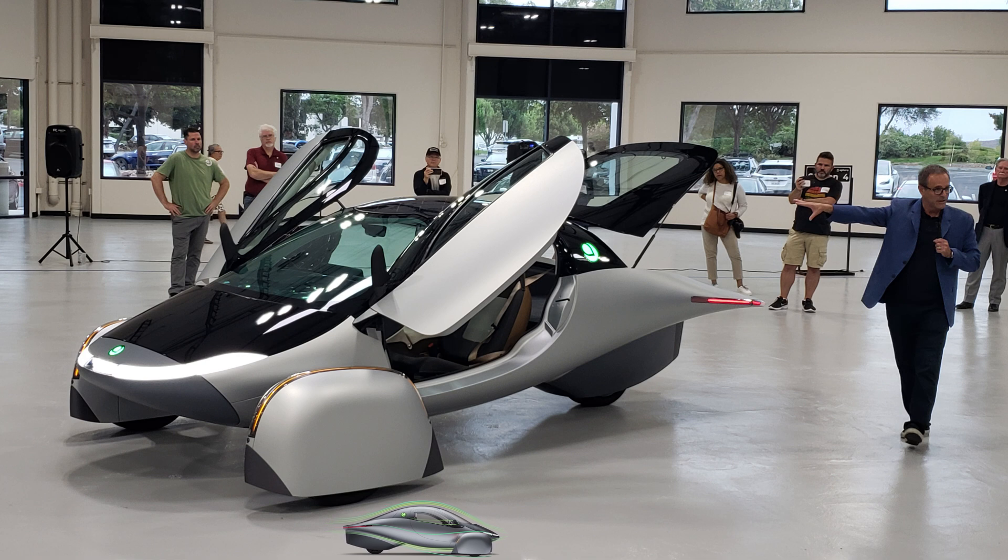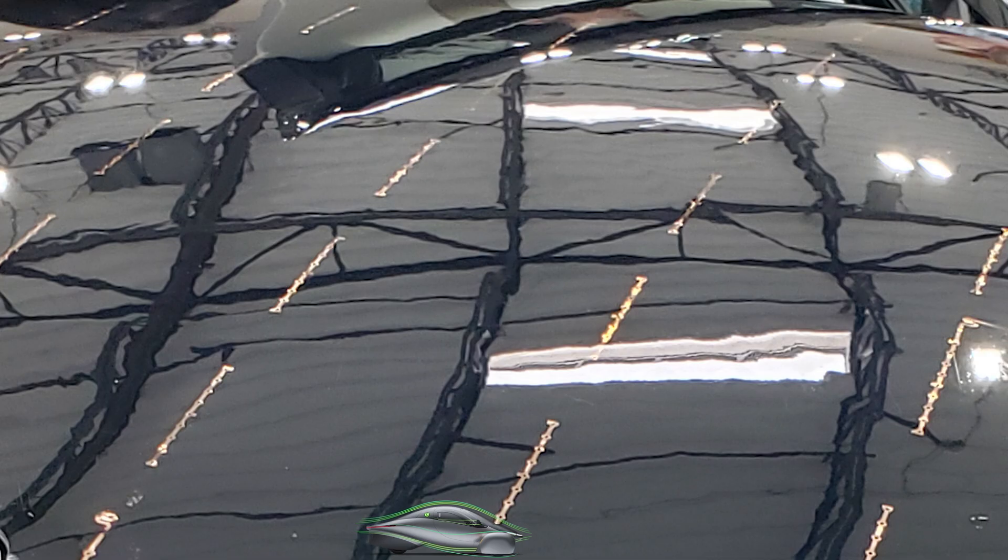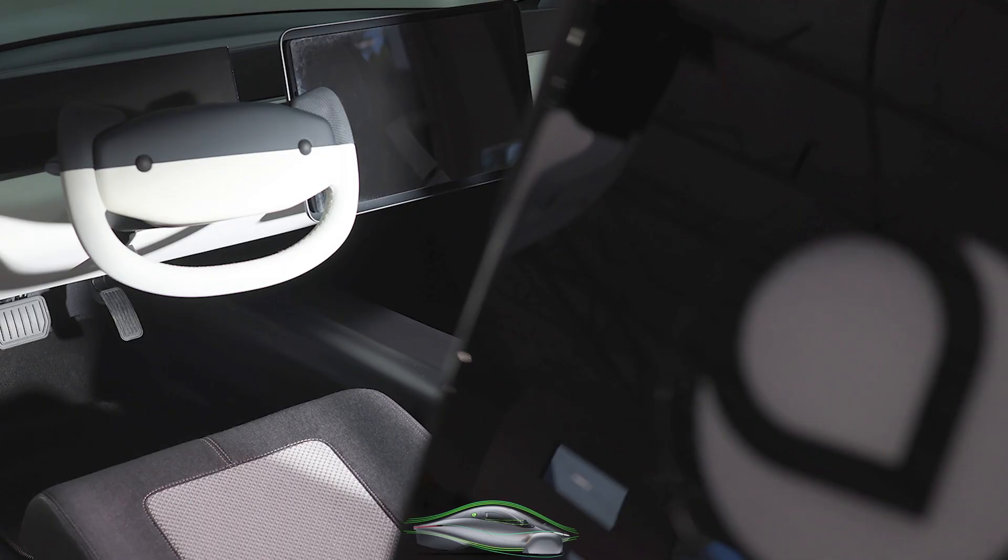The belly panel on the Aptera works with inverters, motors, battery, and AC. The solar interconnects on the solar panel were visible on the gamma build, but Chris said on production, you won't see them as much. The steering will be speed sensitive, which is good to hear.